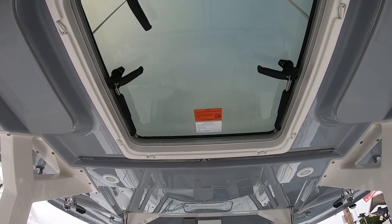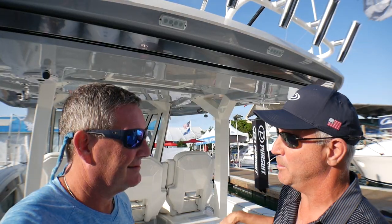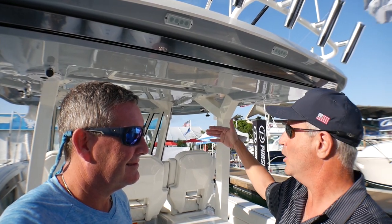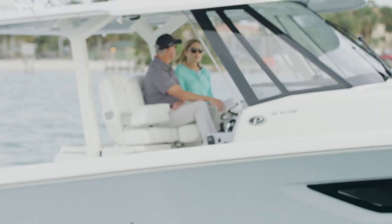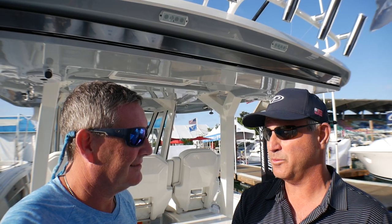Let's talk about this beautiful hardtop. One of the things we tried to accomplish is to give you as much coverage as we possibly can. It comes all the way back to cover the mezzanine seat and all the way forward to give you lots of coverage outboard and forward. The structural supports for the windshield system and the aft supports are very, very robust, and when you're in rough water, the thing just doesn't move. Let's go take this for a ride.